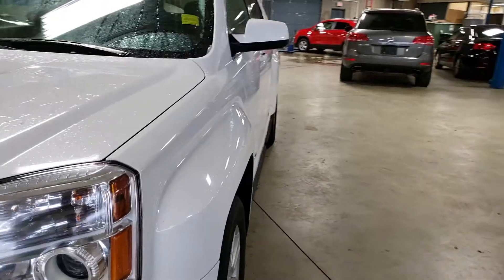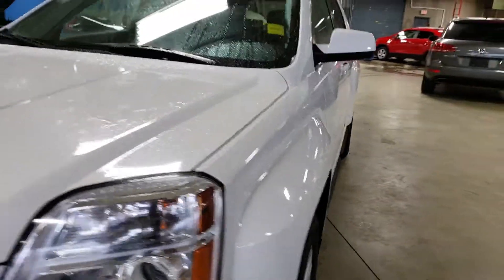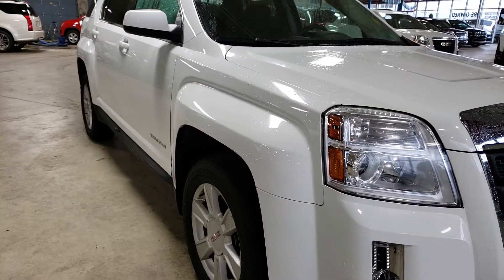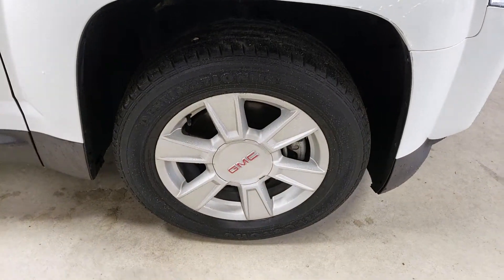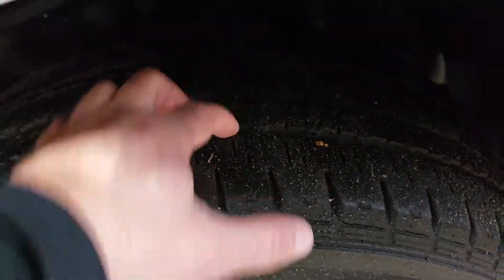Take a look down the side of the body panel — there are no dents. All you see is that nice glare, so that's definitely a good thing. On the other side, once again, no dents down the side of the body panel — very good shape. Rims are in good shape; they haven't been curbed or anything like that.